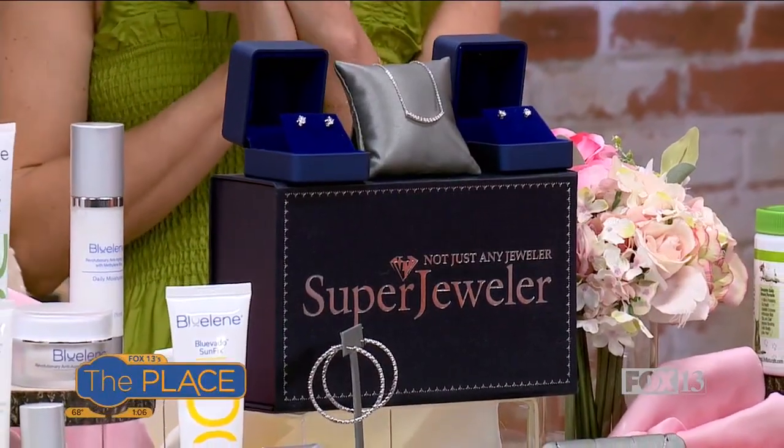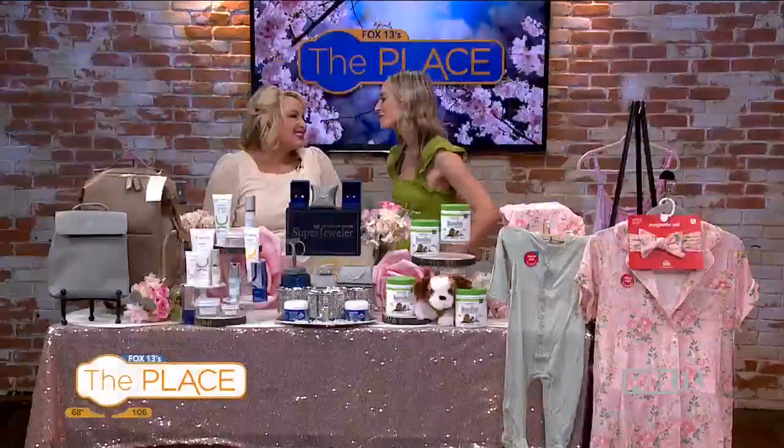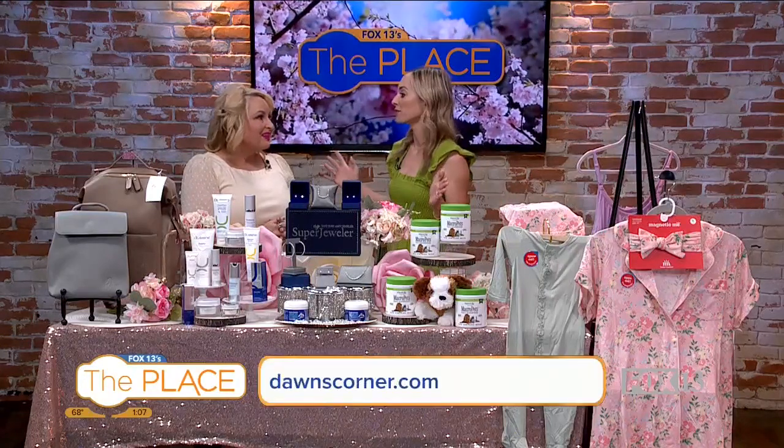We are talking best products and gifts for Mother's Day, brought to you by Dawn McCarthy. Thank you so much for being here. Let's talk all things Mother's Day.